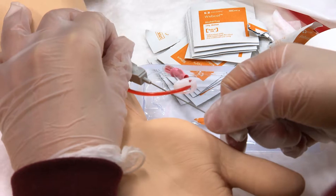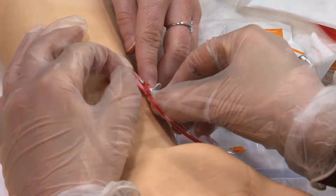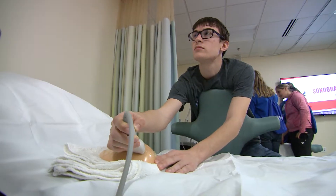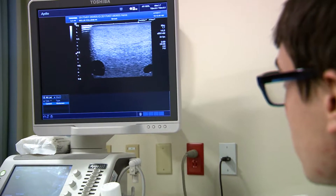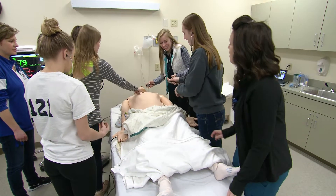Exposing students to these types of experiences provides them with the opportunity to learn more about well-paying, high-demand careers. Employment in the healthcare industry is expected to add 2.3 million new jobs nationally over the next 10 years. The Hands-On Healthcare program really helps them learn about the various pathways within healthcare, which is really beneficial for our students.